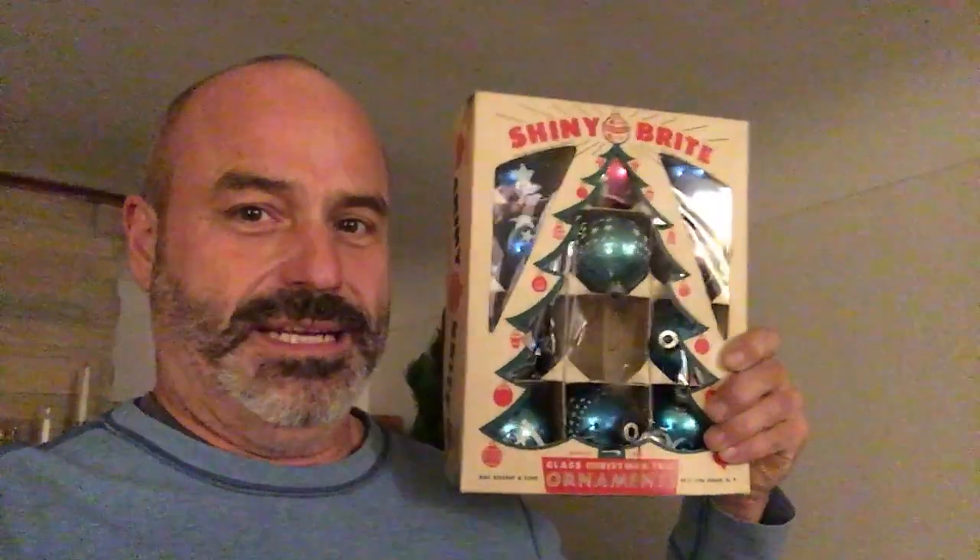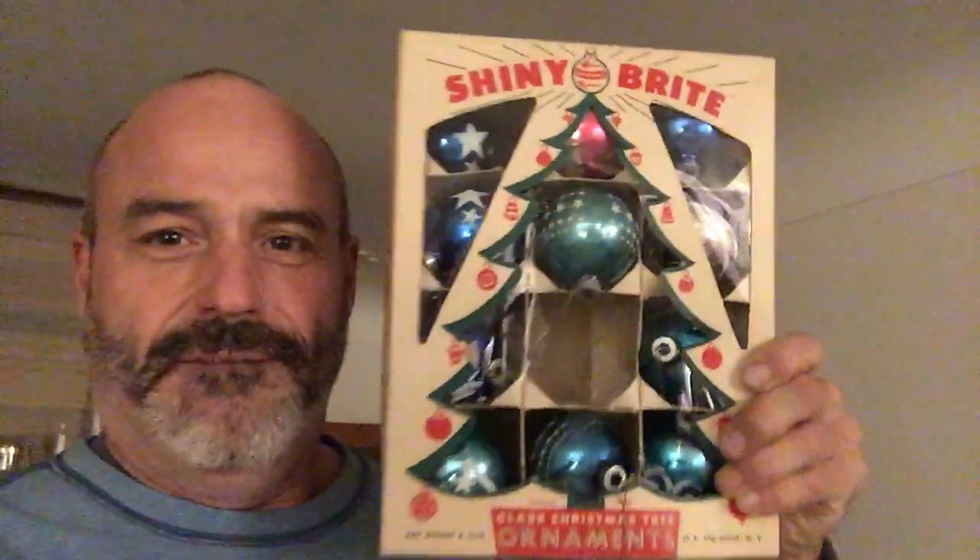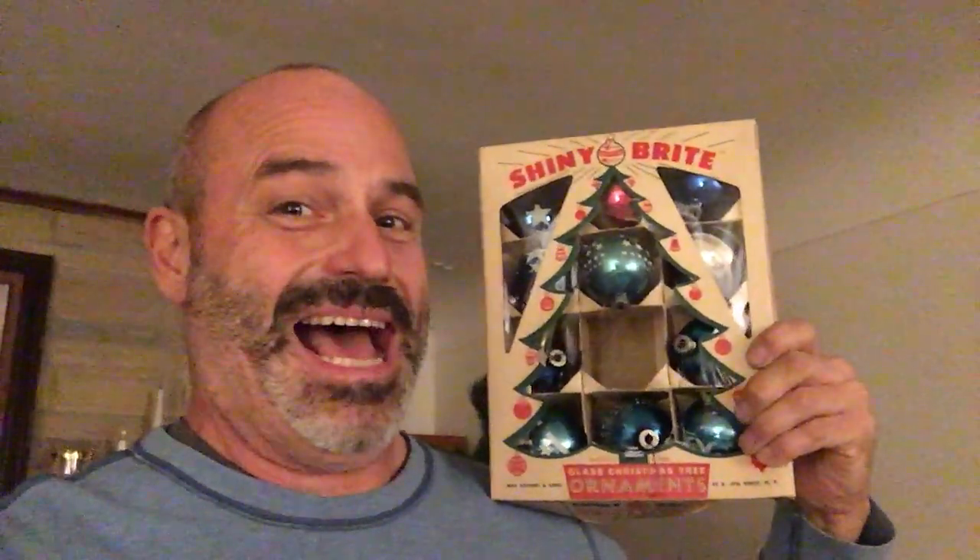I just wanted to share this super duper find of an antique. Frugal as can be and reusing stuff as much as you can — save yourself some money and be happily, joyfully holiday.